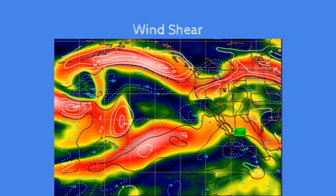Wind shear is very low where the storm is now. Ahead of it, it's pretty high, but it's not increasing nor decreasing. That's probably why the storm will weaken — it's going to weaken no matter what because of land interaction.